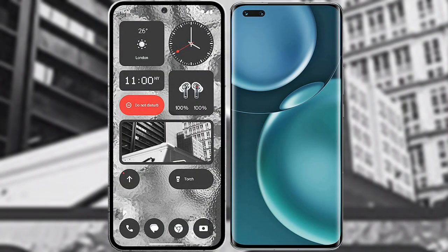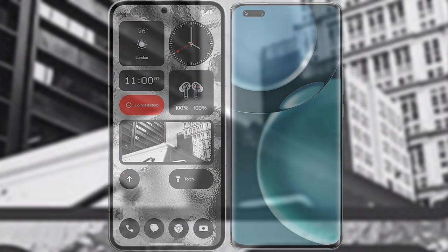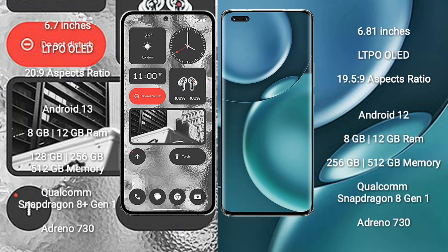I will compare the new Nothing Phone 2 with the Honor Magic 4 Pro. Nothing Phone 2 comes with a 6.7-inch LTPO OLED display and an aspect ratio of 20:9. Honor Magic 4 Pro comes with a 6.81-inch LTPO OLED display.